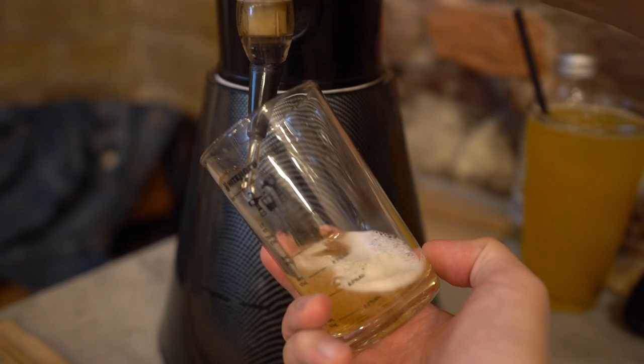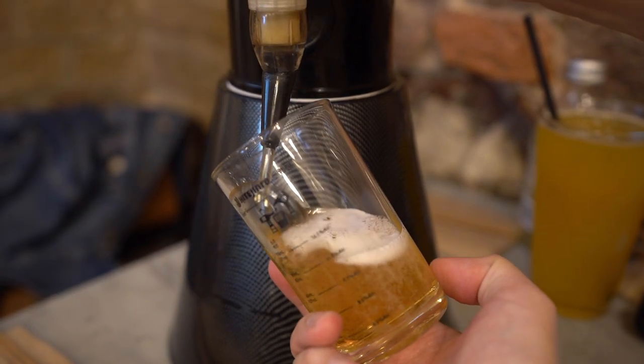Today we're having Korean fried chicken. And what goes best with fried chicken? Beer. That's some good beer as well. Love it.